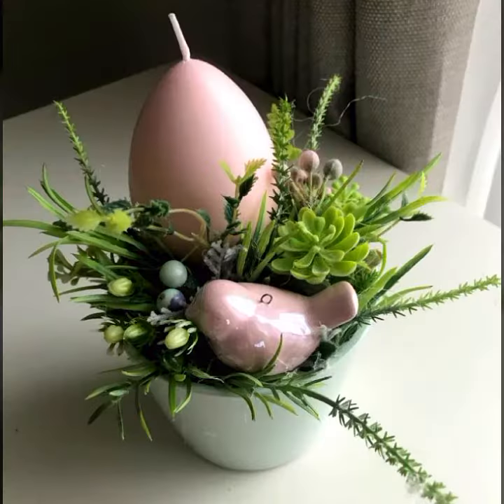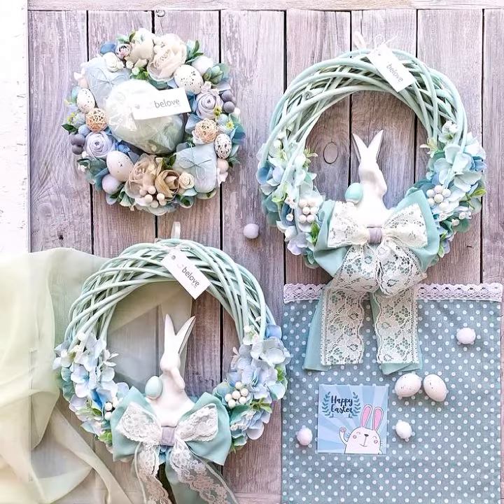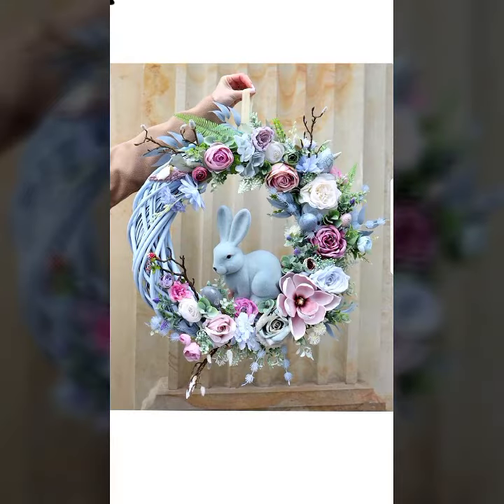Beautiful designs, beautiful collection for my viewers. Baskets look so beautiful — egg basket ideas easily available at different stores, so go and purchase and decor your home very stylishly. Keep watching, stay with me.